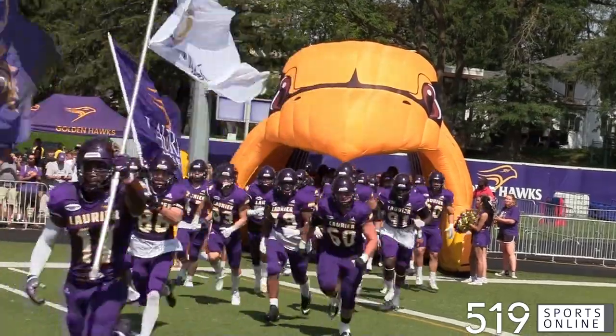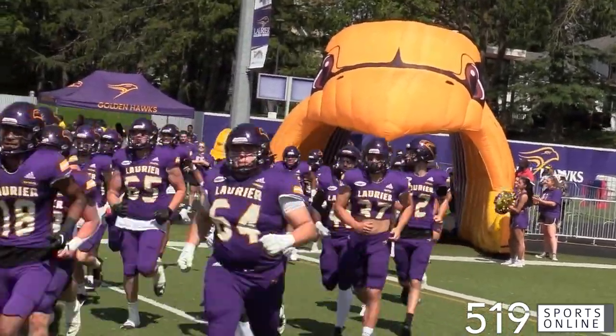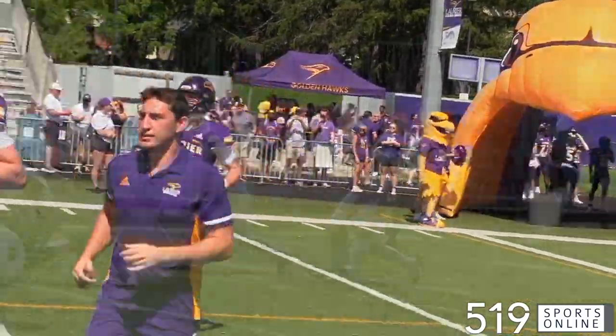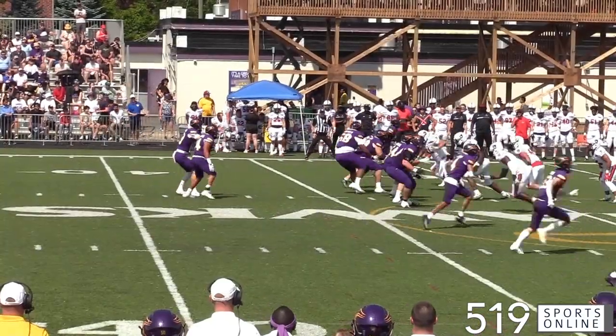It's a big day at University Stadium. Here come the Laurier Golden Hawks for their home opener. The Hawks are looking for their second straight victory to start the season. They are hosting the Carlton Ravens on Sunday afternoon, with the opening quarter starting near midfield.